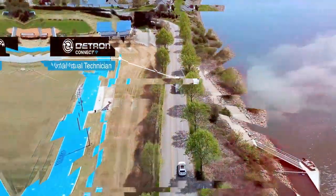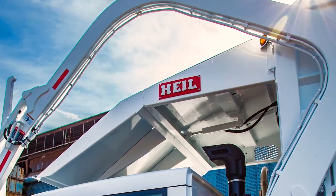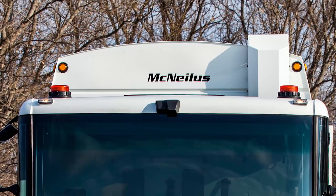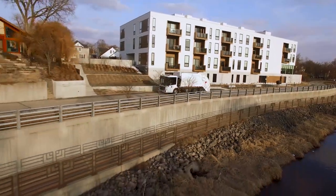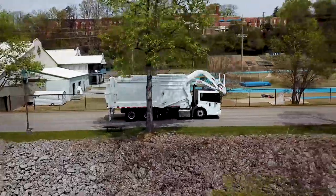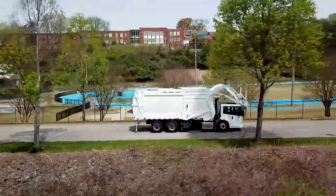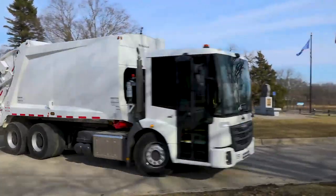We worked closely with North American refuse equipment manufacturers to bring the Econic SD to market with the latest waste collection solutions fully integrated with the chassis. Two Econic SD configurations will be offered: one for rear and side loader bodies, and another specifically for front loaders. By doing so, we collectively deliver a high-quality, purpose-built vehicle for many years of reliable service.